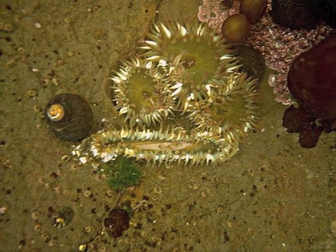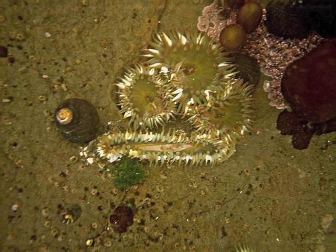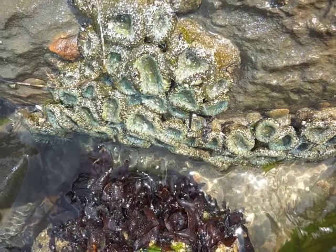Elegantissima can be seen here in the process of fission. Over time, this creates a colony of aggregated individuals. Elegantissima also reproduces sexually once a year, by expelling sperm and egg into open water to be fertilized.